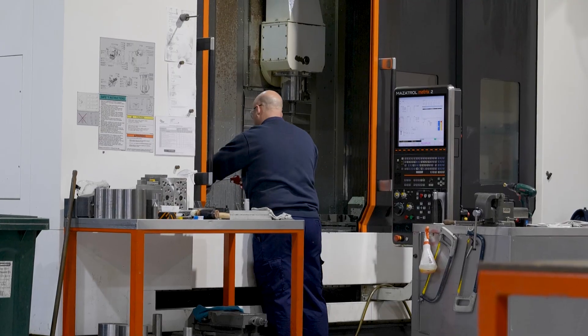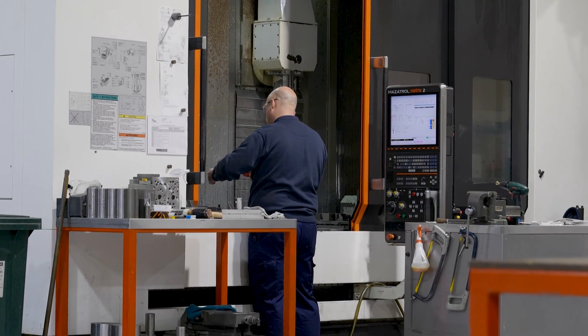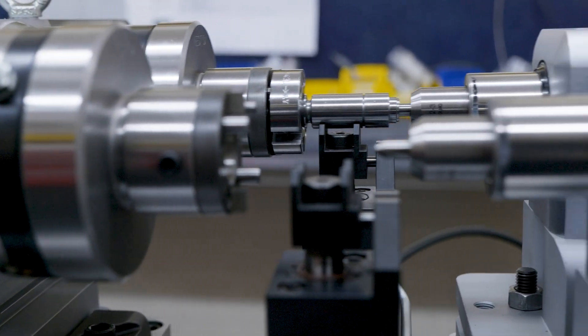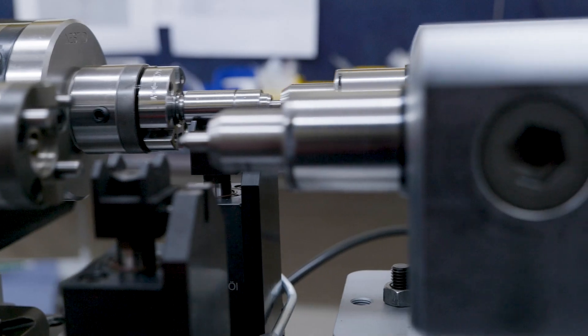Whether you automate or manually load components, SMW AutoBlock Telbrook can design and manufacture specialist fixtures to meet your exact needs. Their goal is to improve your business's efficiency, productivity and overall capability.